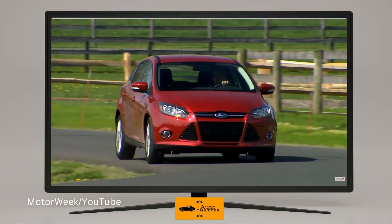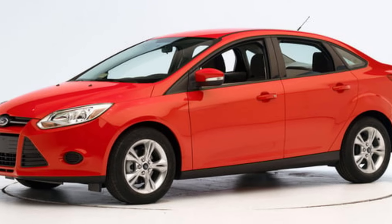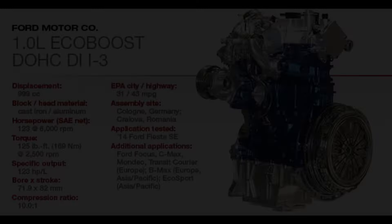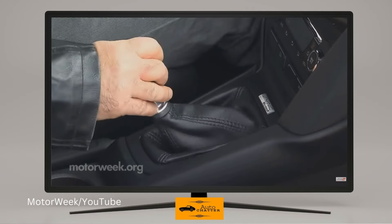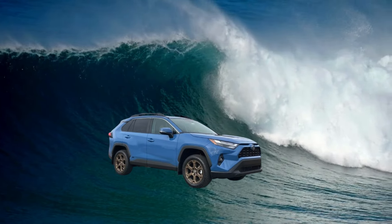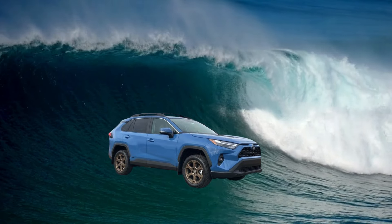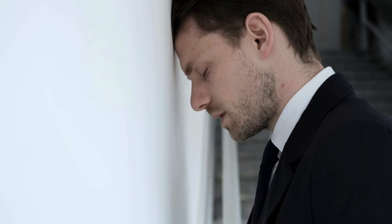2014 largely carries over and sales fall to about 220,000. For 2015, the Focus gets a refresh inside and out and a new engine option for the US. SE models have an optional one-liter turbocharged engine with 123 horsepower. Six-speed manuals were now available in certain trims, as was five-speed still, and the manual ST was still six-speed only. The growing crossover wave was still doing its part to kill cars, and sales are only about 202,000 for the Focus in 2015.